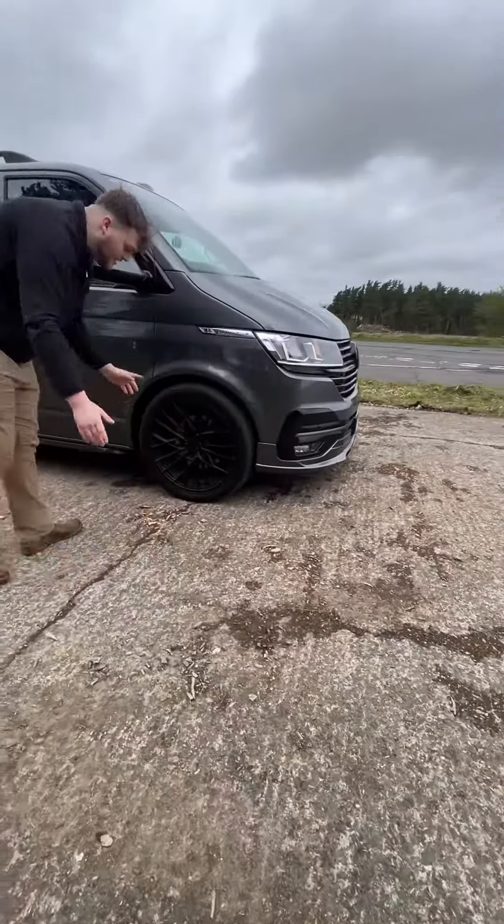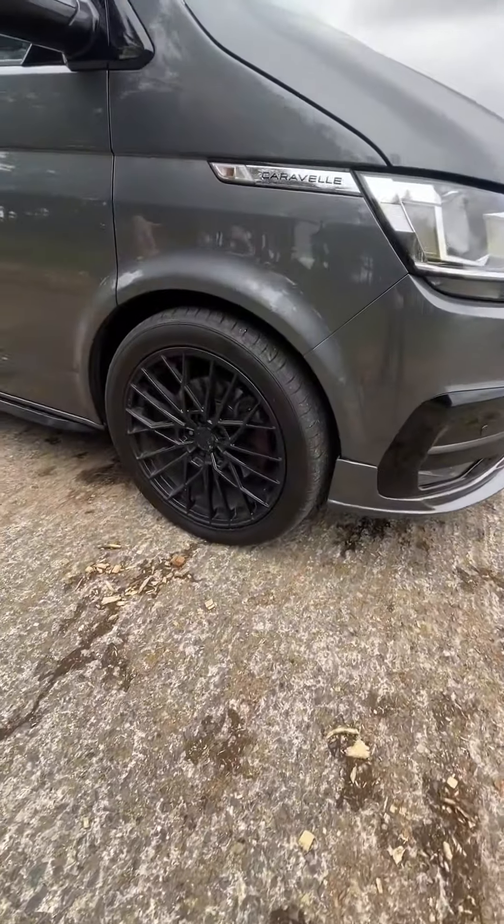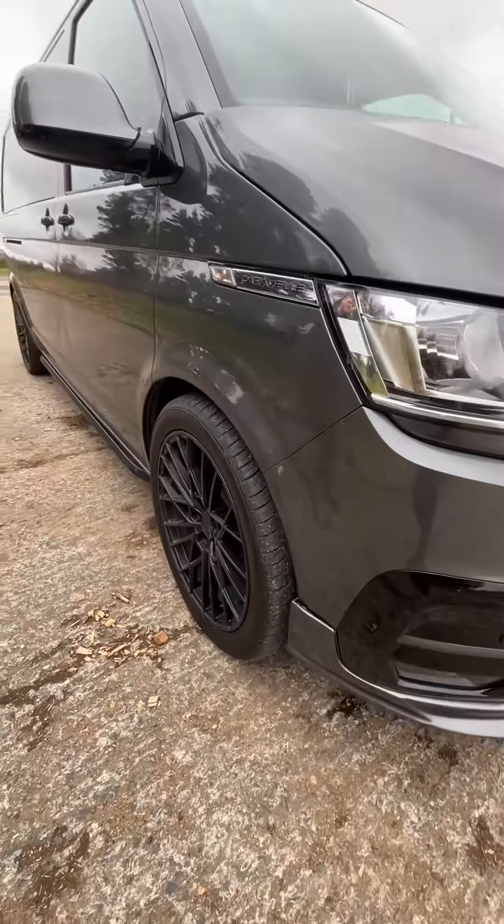Coming around to the alloys, these are 20-inch Valera alloys, and the vehicle has been dropped by 30mm on lowering springs just to complement them nicely.